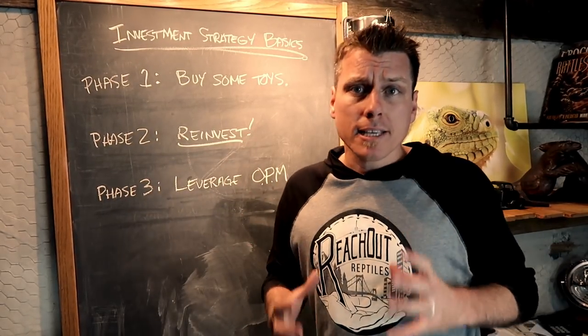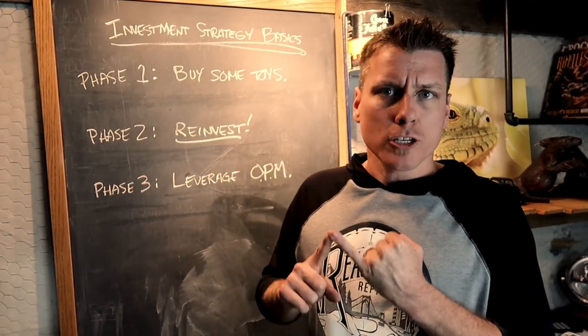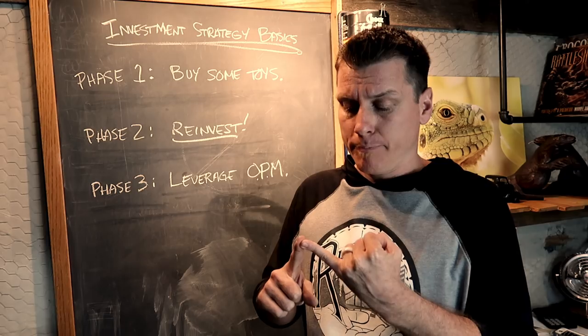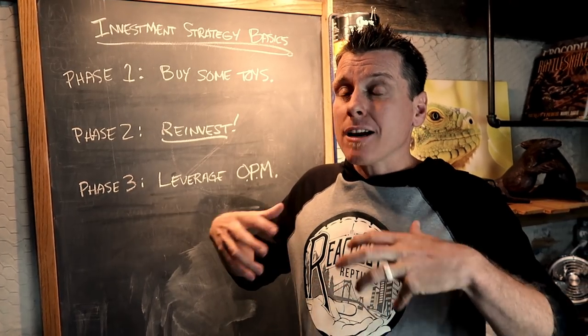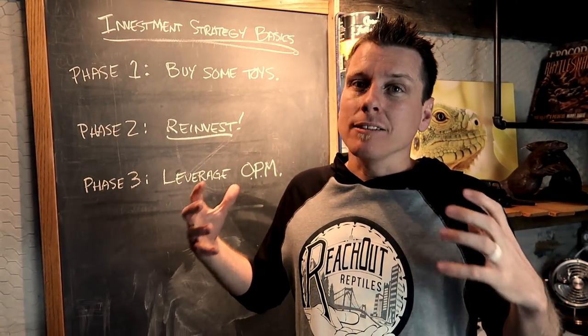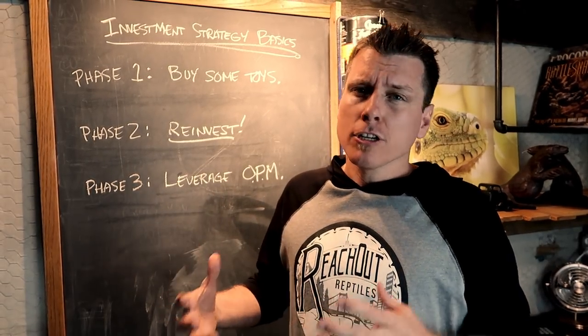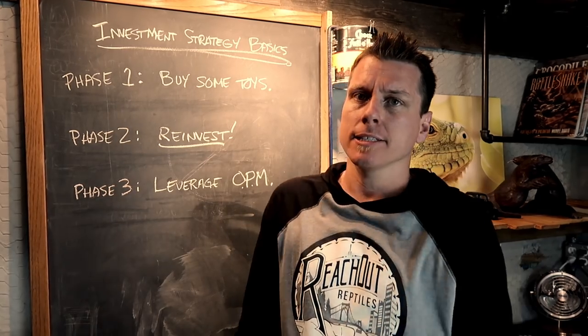The biggest thing that you want to do when you're investing is start with animals that you love, that you have a passion for. Don't buy into something just because it's the next hot thing. And the other thing that you want to do is make sure that you take on responsibility at the level that you're able to handle it as you grow and experience over the years. So you want organic growth, not just an artificial big dump into things.